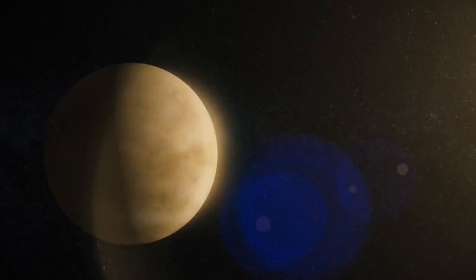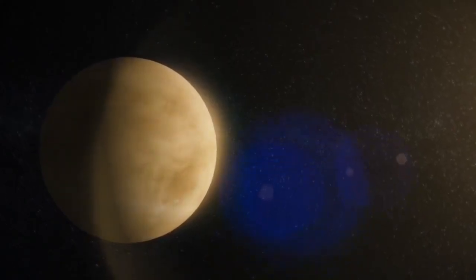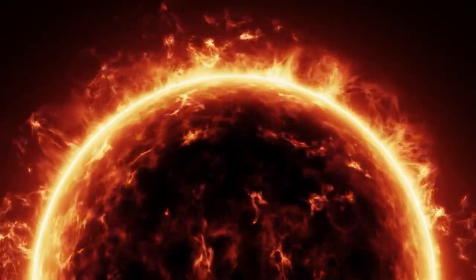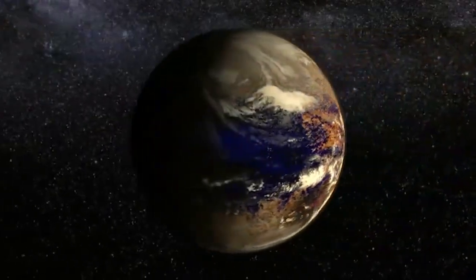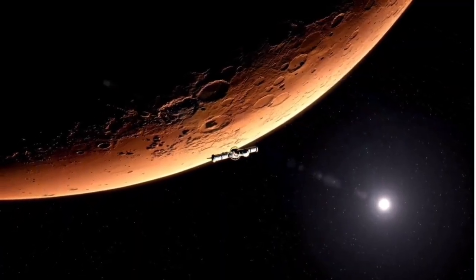This image lends fresh momentum to Breakthrough Starshot, the ambitious initiative to send nanocraft to Alpha Centauri within our lifetime. If a tiny probe traveling at 20% the speed of light were launched today, it could reach Proxima b in just over 20 years. Until now, such missions were dreams. Now, they feel like plans.